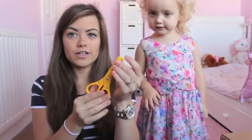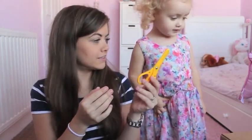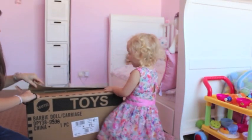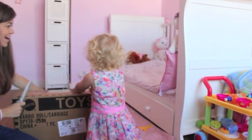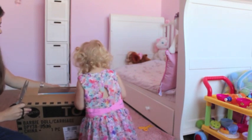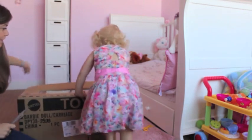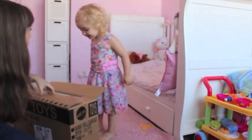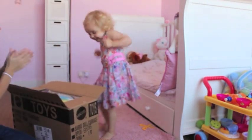Do you want your scissors? Yeah. Wow! Ellie, come over here, come this way. It's a princess princess. What is it? It's a new Barbie. Is it a Barbie? Yeah! Yay!